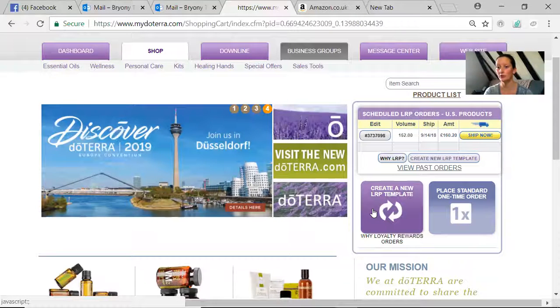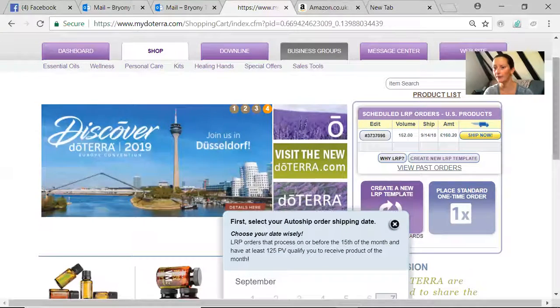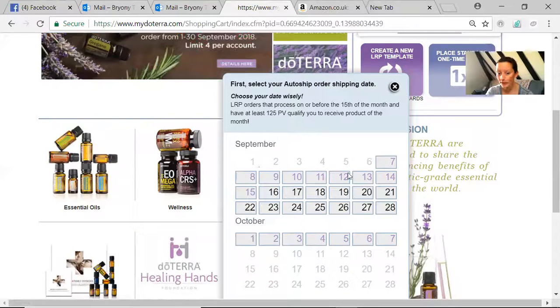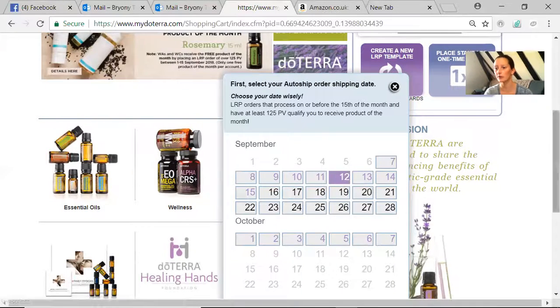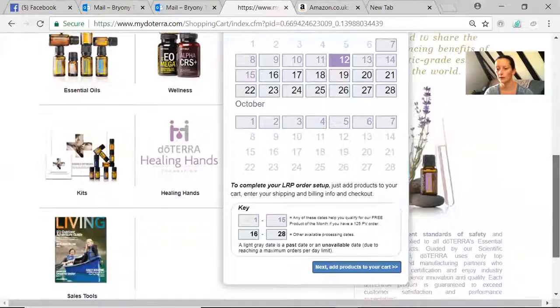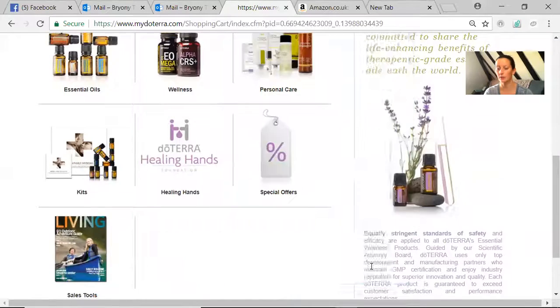Under the shop tab we're going to create a new LRP template — click on that box. The first thing that comes up is a calendar. The purple dates are the ones to select if you want to qualify for your product of the month; grey dates have already passed so you can't click those. Let's aim for the 12th — I'll click on the 12th and then click next to add products to your cart.